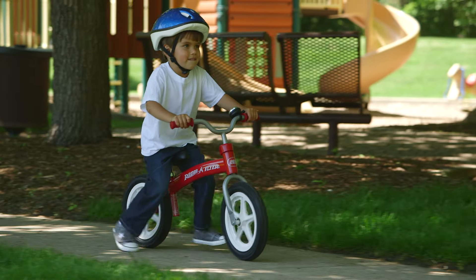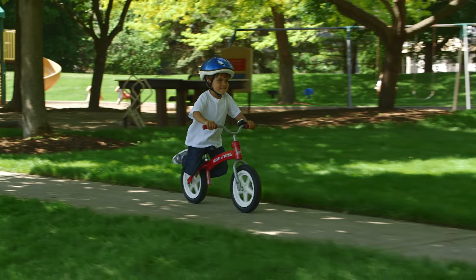The Radio Flyer Glide & Go Balance Bike with Air Tires — the fastest way to learn to ride.